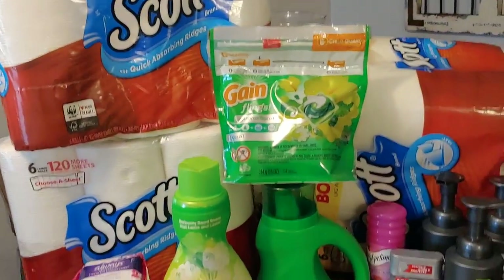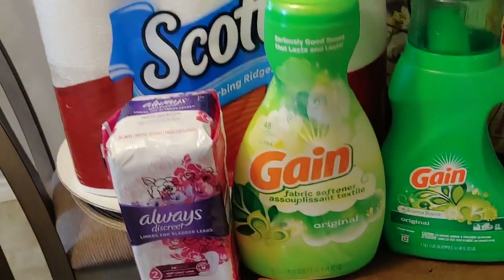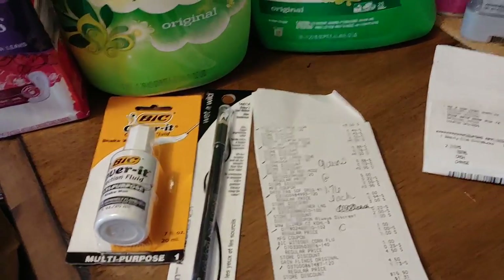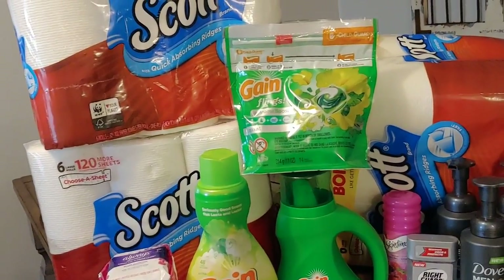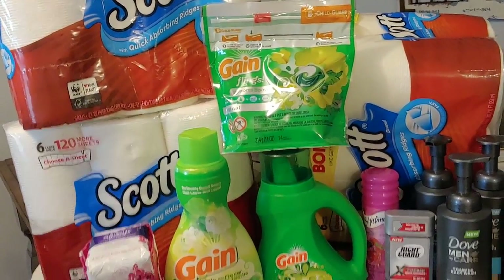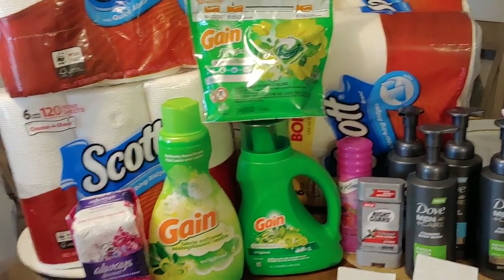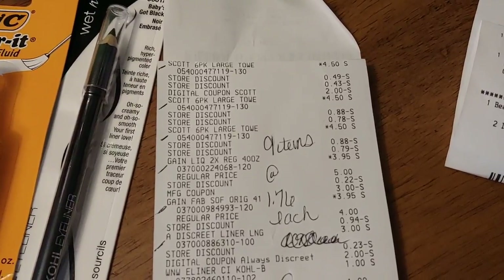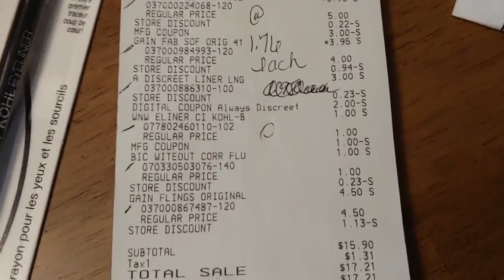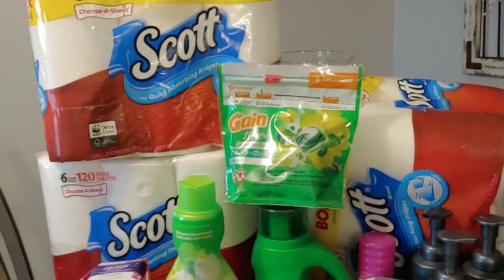For my Dollar General haul today: three Scott's paper towels at $4.50 each, three Gains at $3.95, one Discreet liner, one BIC, and one Wet and Wild. The Suave has been empty all week — I went to every Dollar General and was not lucky. I also could not find the big pens, the Zebra pens, or a lot of other goodies. I paid $1.76 per item for nine items — three Scotts, three Gains, one Discreet liner, one BIC — and paid $15.90 total. Not too thrilled about the Dollar General haul, but it is what it is.